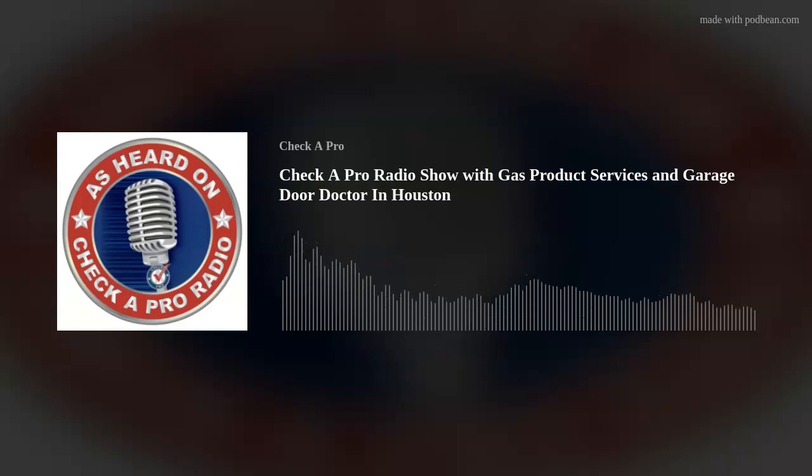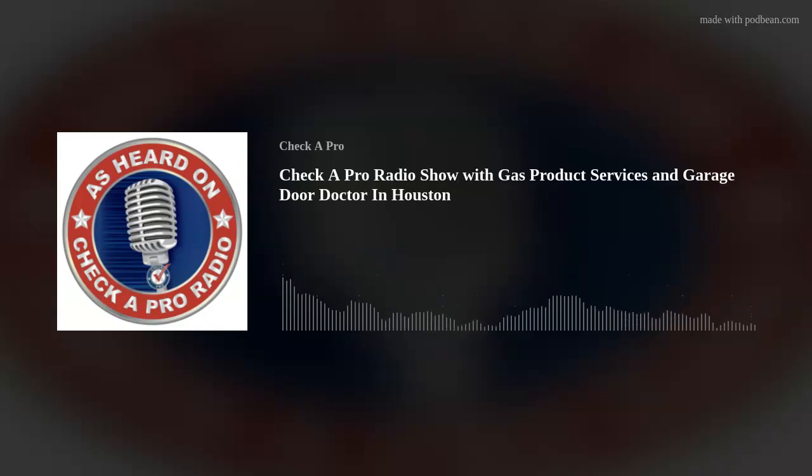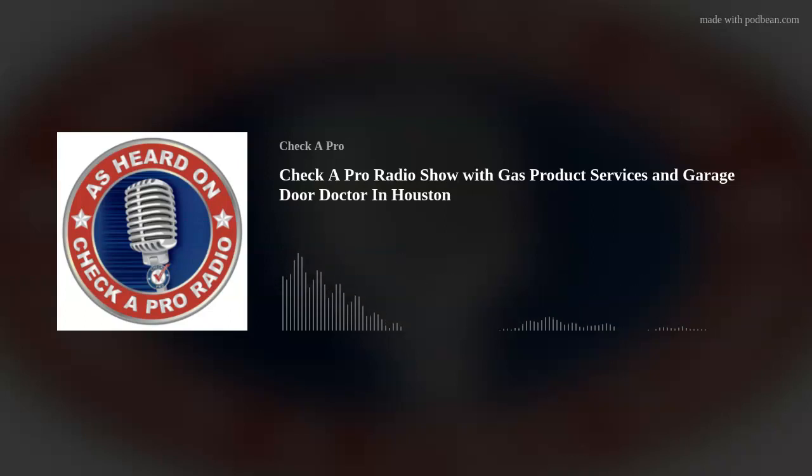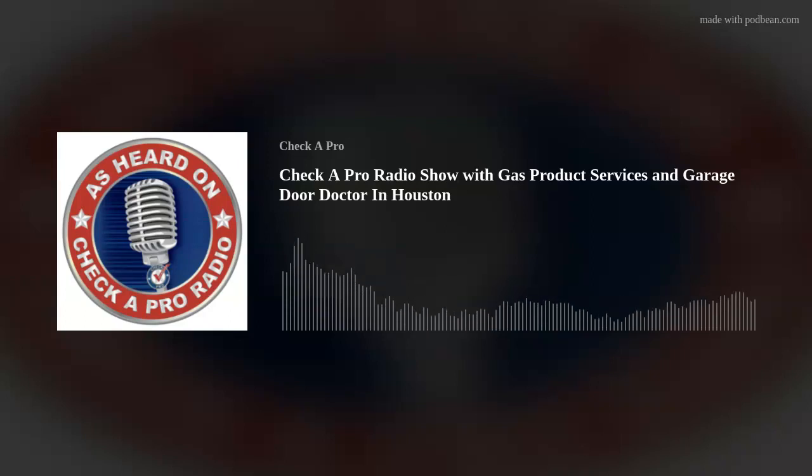We can fix your grill if we can get parts for it, but more and more what I'm finding is that a lot of grills out there you just can't buy parts for. The big box stores sell these things and when they break down you can't get a part — you have to get a new one. But if it's in an outdoor kitchen, the new one won't fit in the same hole. We've become very good at modifying the existing outdoor kitchen to accept our grill. One grill would be a better candidate than another depending on what you have.